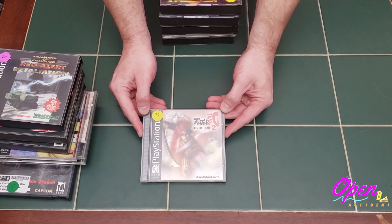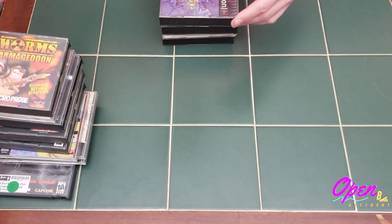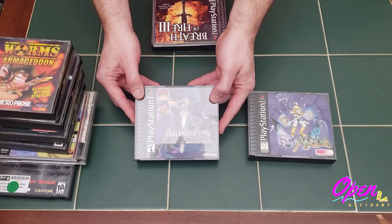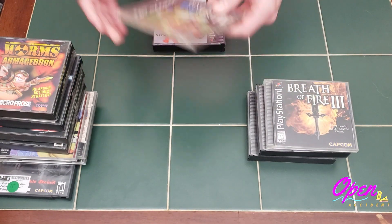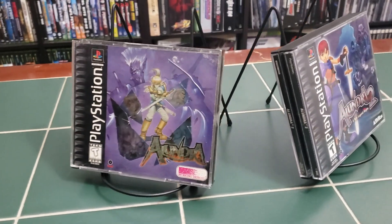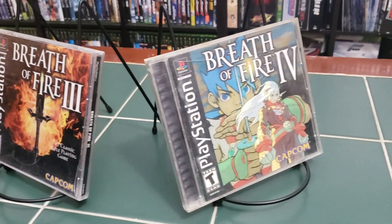Continuing the big PS1 bundle — this is a series I've always wanted to check out: Bushido Blade 2. Next up, another double jewel case: Worms Armageddon. Now getting into the heavier games — we've got Alundra, complete, and the sequel Alundra 2. Then Breath of Fire 3 and Breath of Fire 4. And probably the best game of the bundle, in excellent shape: Xenogears. We paid about $480 for the whole bundle, which I think was a really good buy given the quality of games.